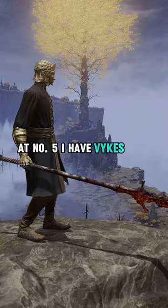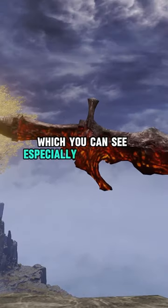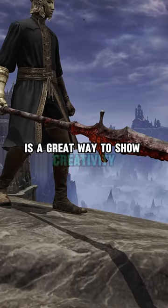At number 5 I have Vyke's War Spear. You can see exactly where this spear was singed and blistered by the three fingers — it has this melted look which you can see especially in the crossguard. I personally love when a weapon is creative, and tying lore into the design of a weapon is a great way to show creativity.